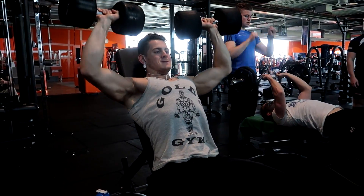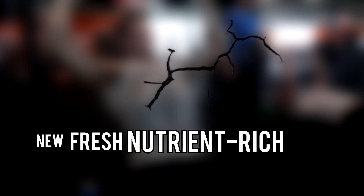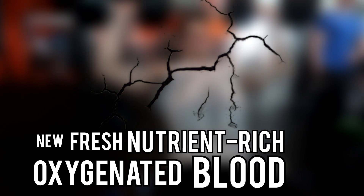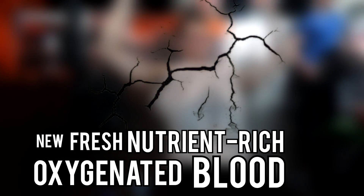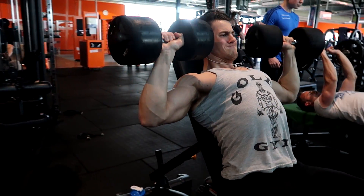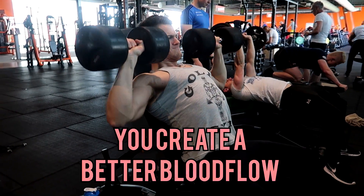When you're breaking down muscle fibers, new, fresh, nutrient-rich and oxygenated blood will flow through your muscles to provide it with the building blocks needed for optimal recovery and growth. So how do we get a better, bigger version of this? Well, it's pretty simple — you create a better blood flow.